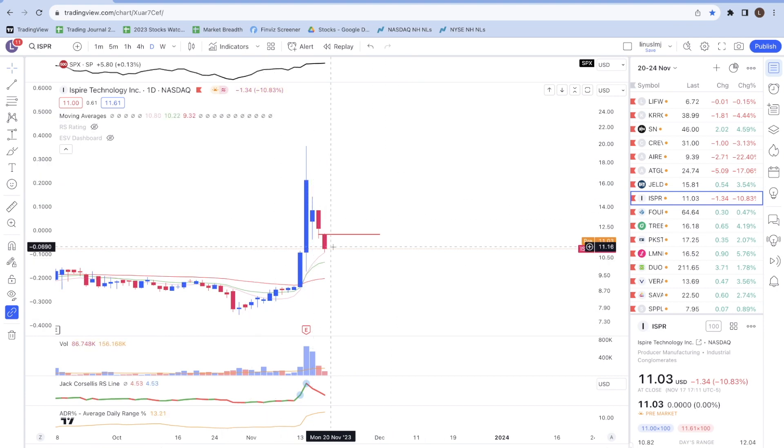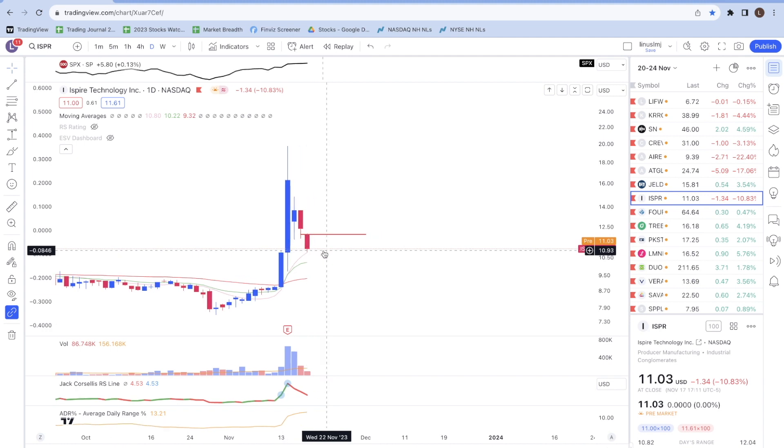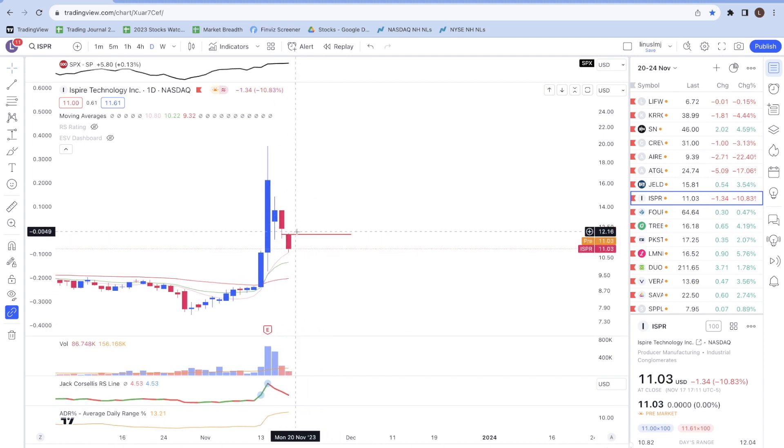Next is ISPR, which also made a strong move. Right now it's declining but has managed to find support at the 10-day moving average. Ideally I'd like the stock to move sideways for a couple of trading sessions, let the 10-day moving average catch up even more, and if it breaks out I'll look to add my position.